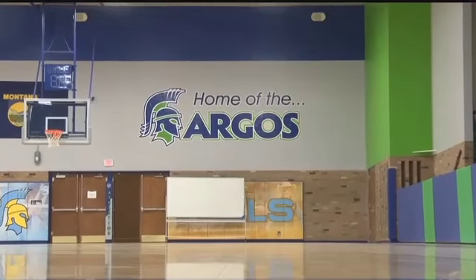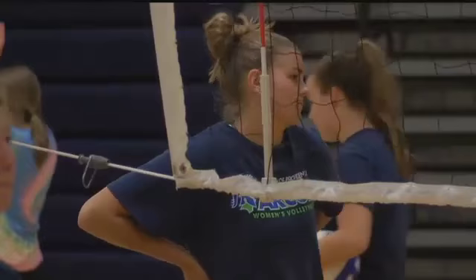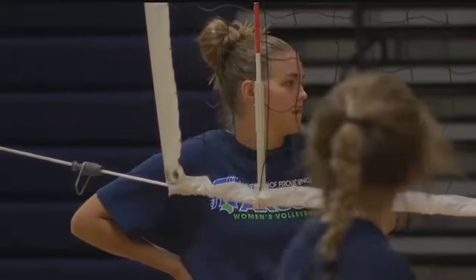The gym will get its first use of the season this weekend when the Argos Volleyball team hosts a six-team tournament for its first home action of the season.